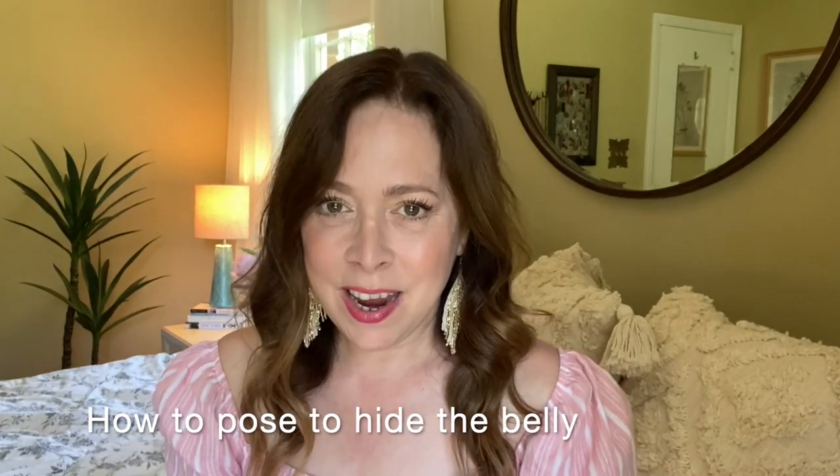Hi friends, today we are going to talk about how to hide the belly area. This is most clients' number one problem area, so today we're going to talk about it.